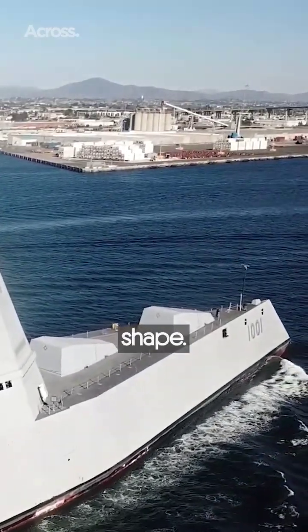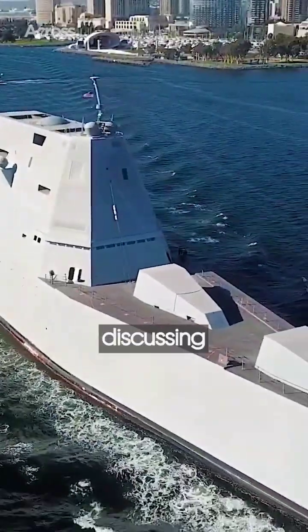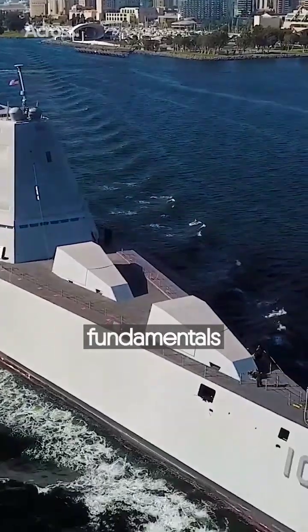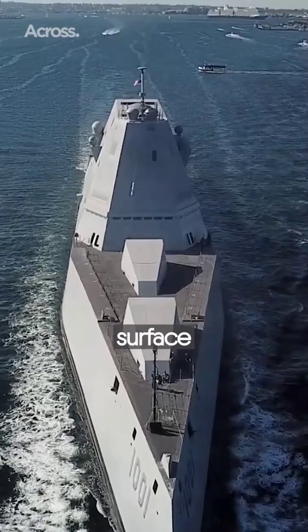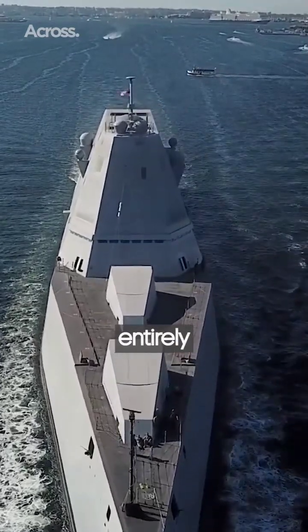Looking at the Zumwalt's external shape, the ship lends itself to discussing some of these fundamentals regarding stealth properties. First and foremost, when compared to other surface ships, its shape is entirely different.